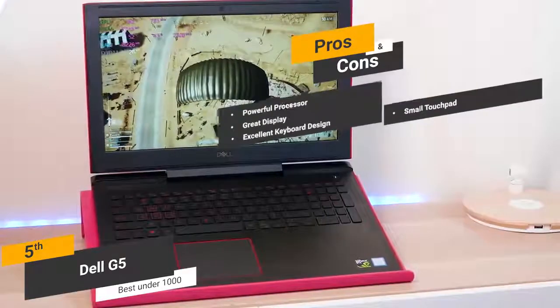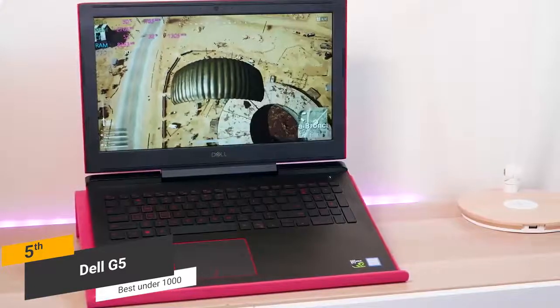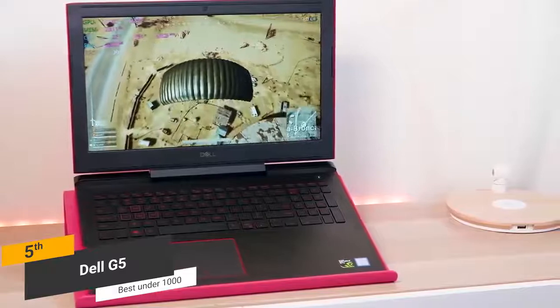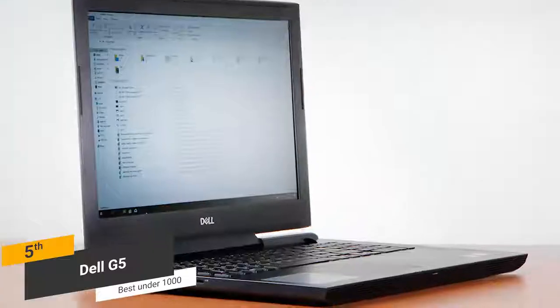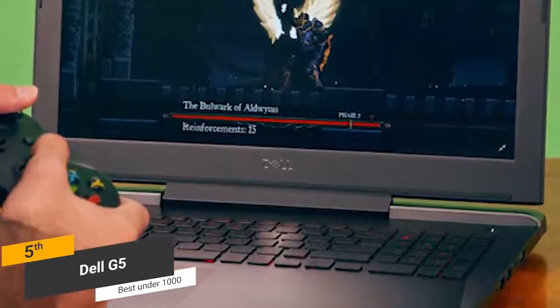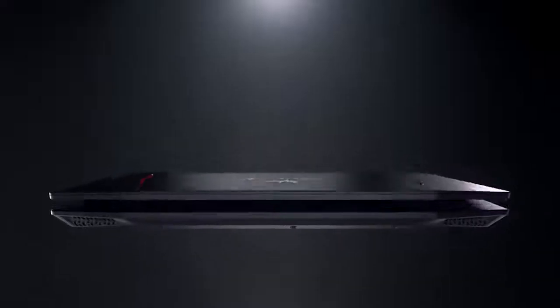The Dell G5 is definitely the best gaming laptop under $1,000. It offers a very powerful processor with ample memory and a beautiful display. The backlit keyboard is well designed, and even the speakers are quite impressive. If you're a serious gamer on a budget, this is one option to consider.